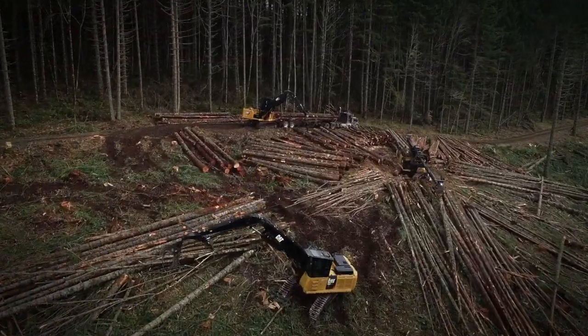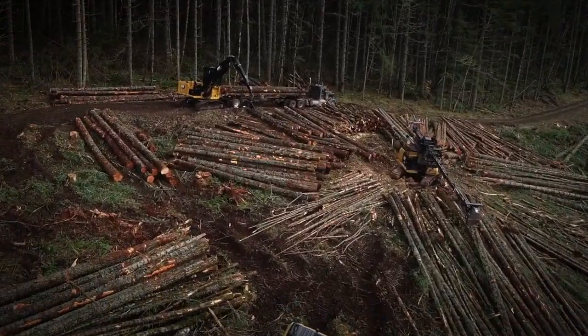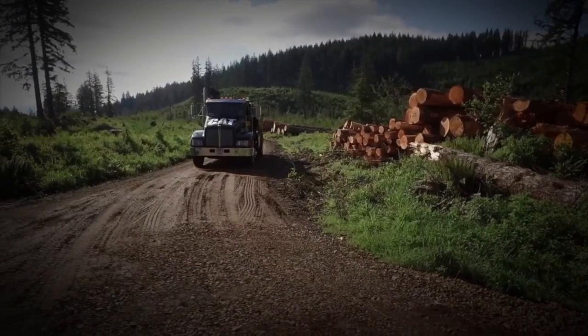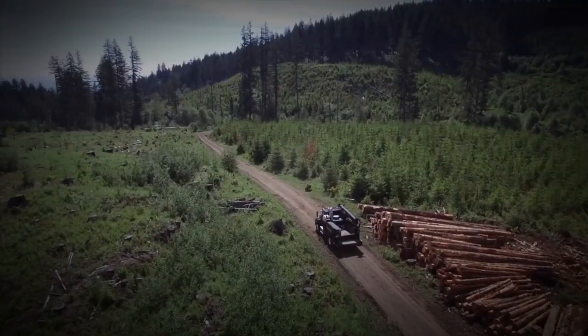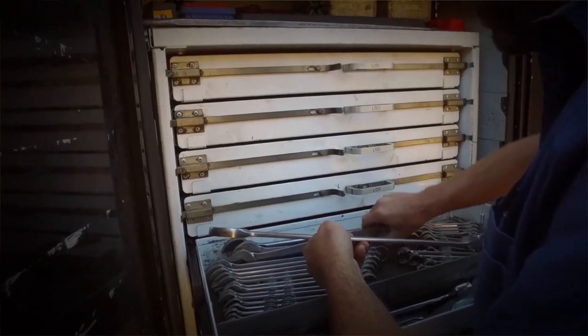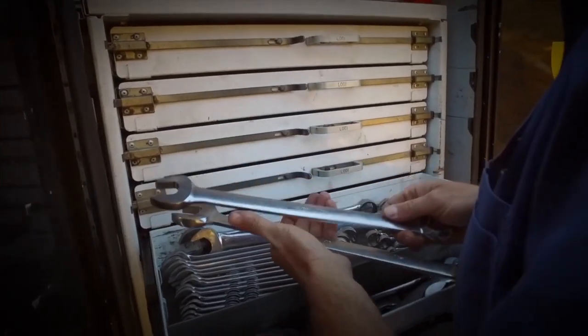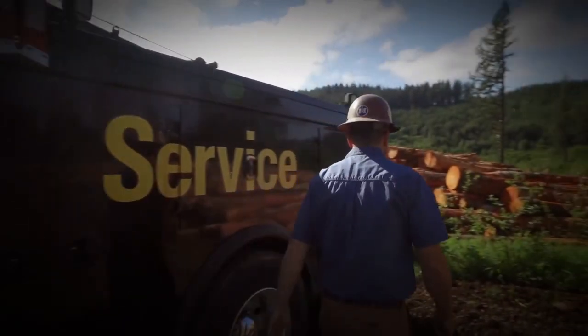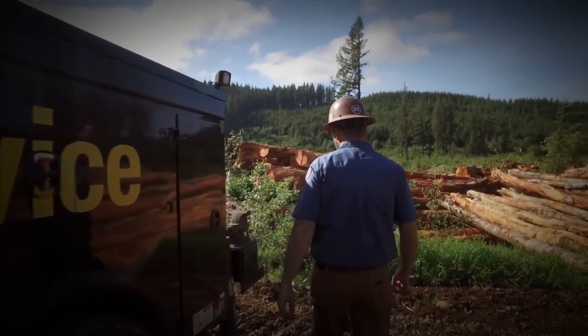I think we have somewhere around seven CAT machines that we run full-time. The CAT dealer, they're really helpful. The CAT technicians are really good. You call them and they can almost always troubleshoot it on the phone, and if they can't, they go on the computer and see what the machine is having problems with. When they come out they're always in a good mood, always willing to help or stay late to get us up and going so we can make money.